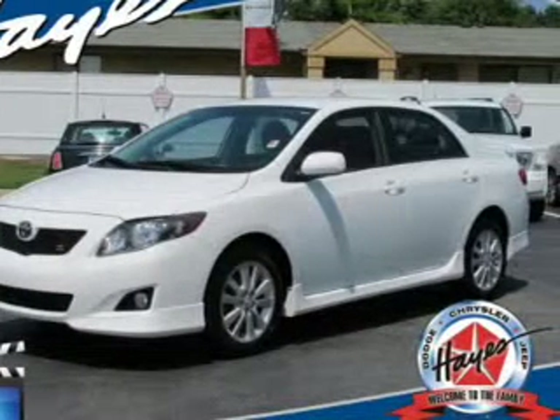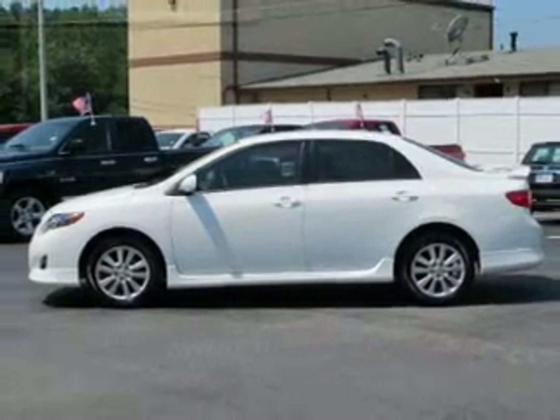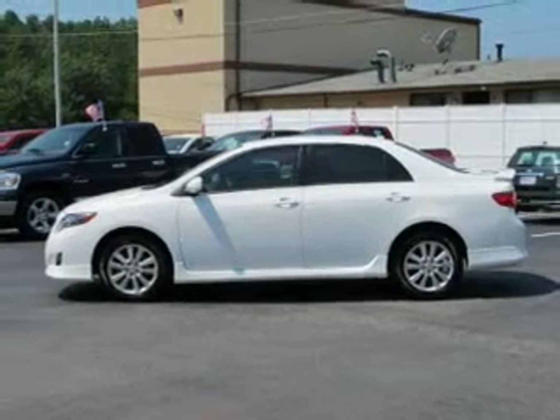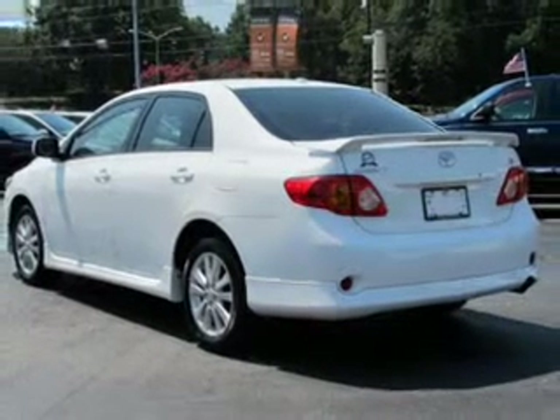Presenting the 2010 Toyota Corolla — everything you need under one roof with this great vehicle. The powertrain includes front wheel drive with an efficient four-cylinder engine driven by an automatic transmission. The anti-lock braking system will keep you safe on the road.